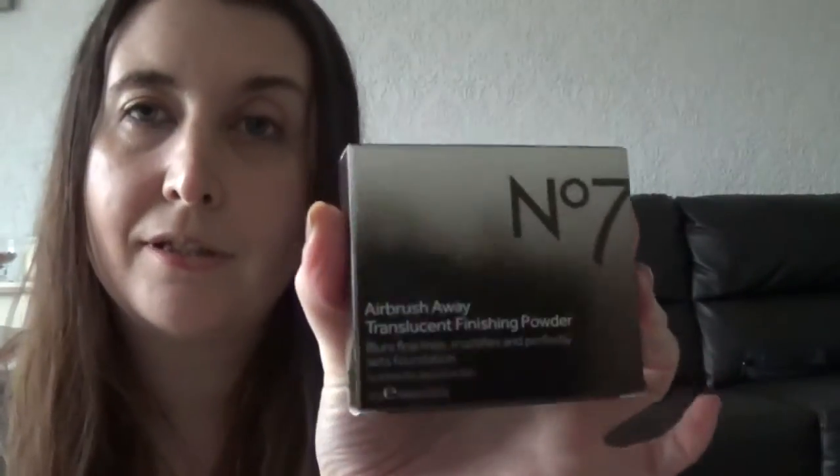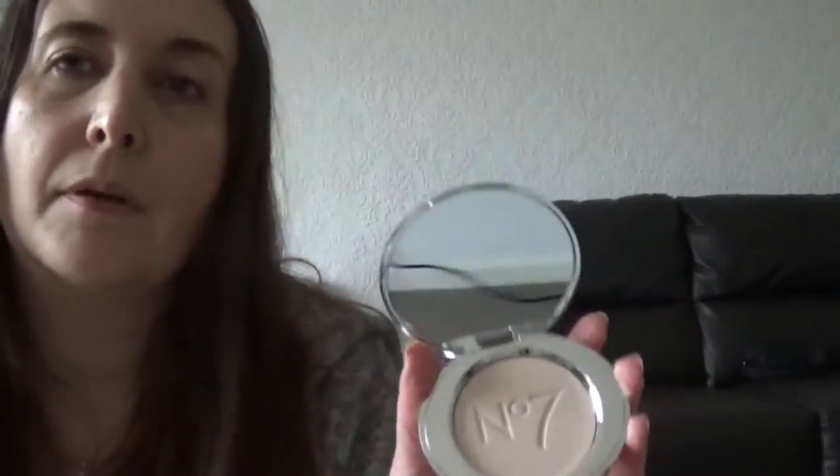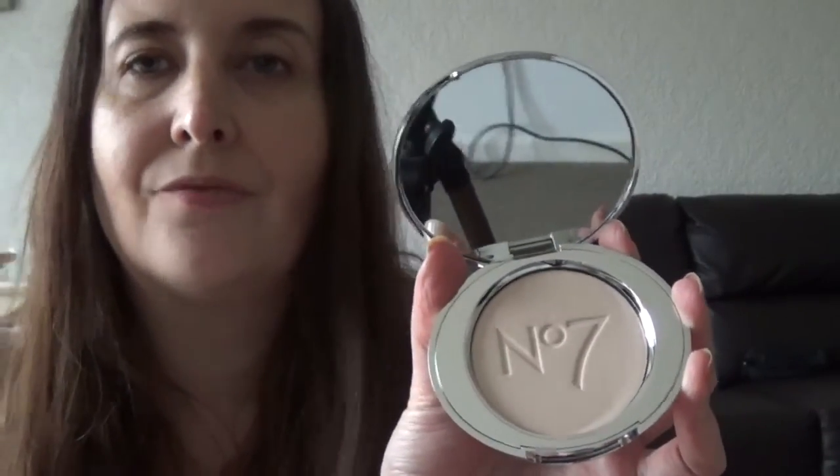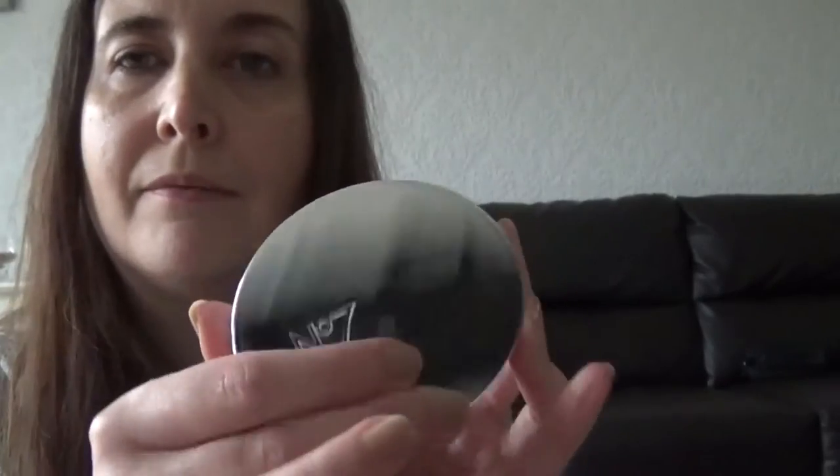The next thing in my haul is the No7 Airbrush Away Translucent Finishing Powder. I got this because I was getting quite a lot of shine when doing YouTube videos and I didn't want anything too heavy as regards a powder, because it can be quite aging if it sits in the fine lines. So I thought I would buy one of the modern ones to see if they're any lighter than the old fashioned translucent powders and if they do a better job. It has got really good reviews on the Boots website.